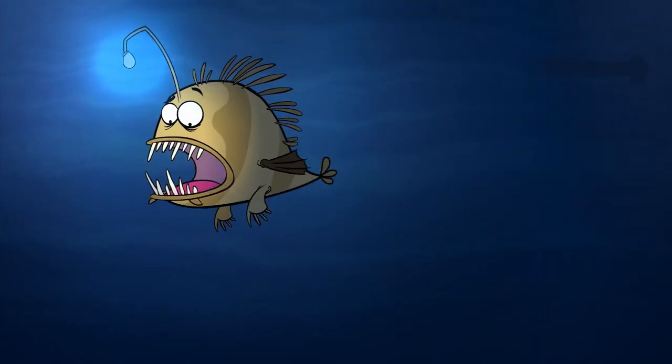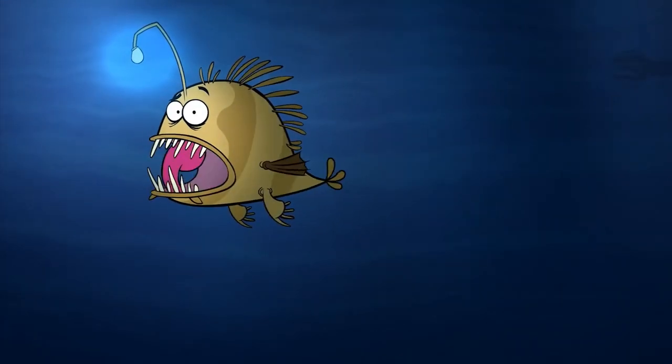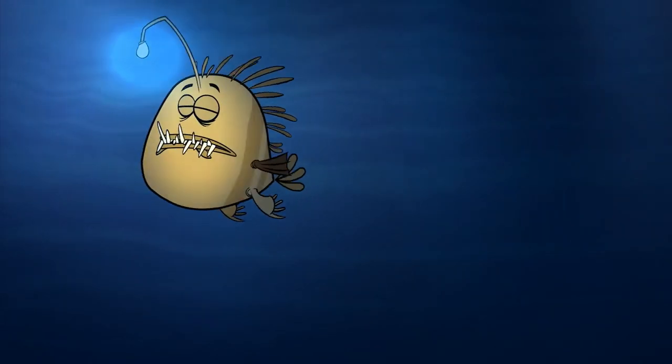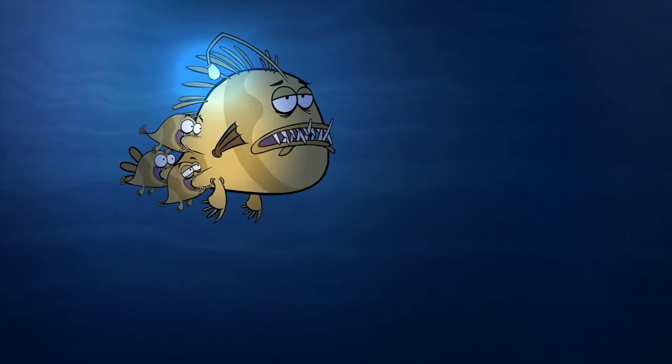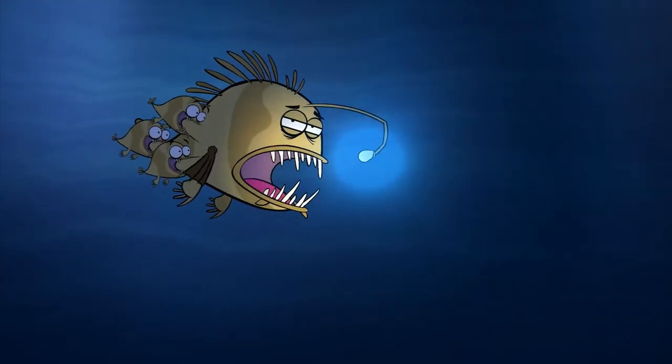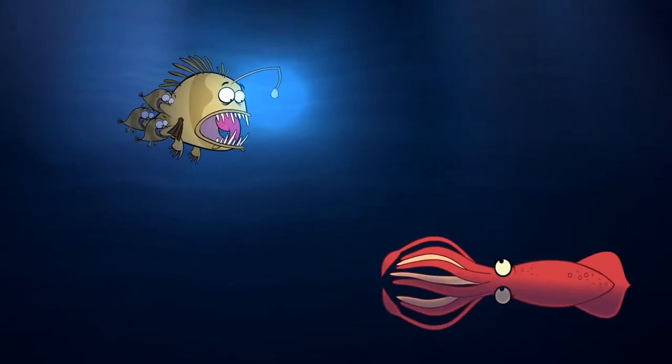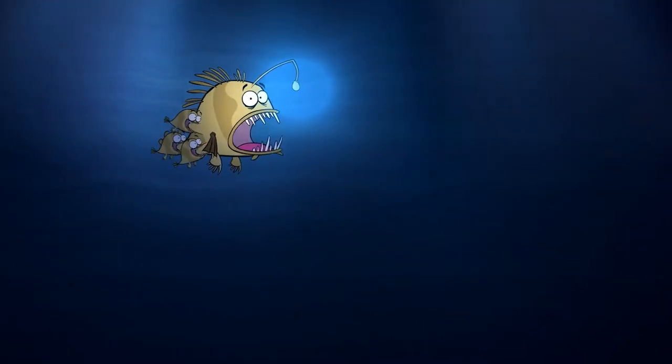A female anglerfish like me can carry up to six males on her body at a time, but right now I've only got three hanging on. Luckily, I have a stretchy stomach and jaw.